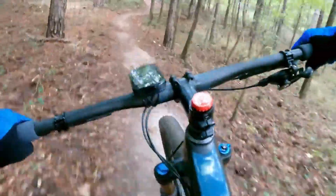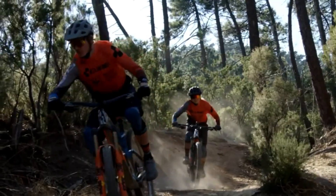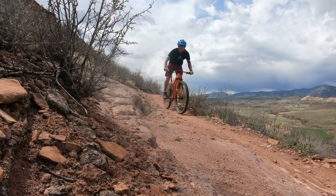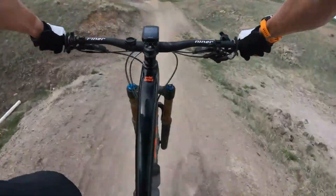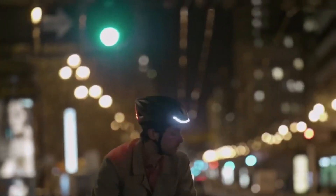Here's a cool joke: Why did the bike go to therapy? Because it had a lot of gears to shift through! So gear up, grab this ultimate biking companion, and get ready to ride like a total pro. It's time to unleash the power of technology on your two-wheeled adventures.